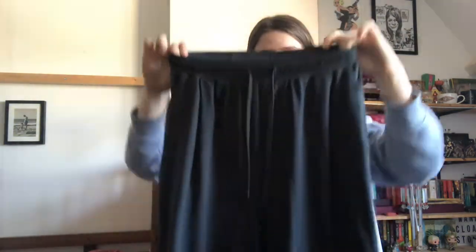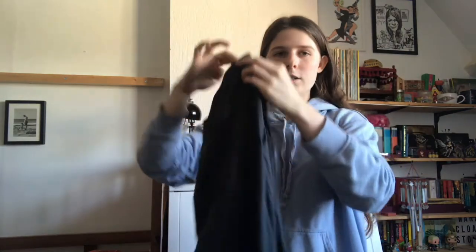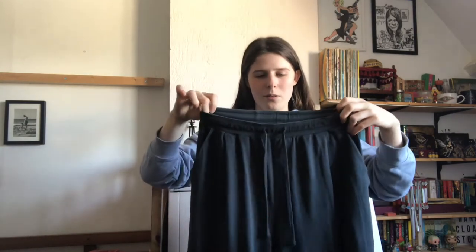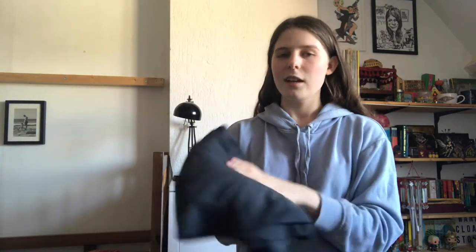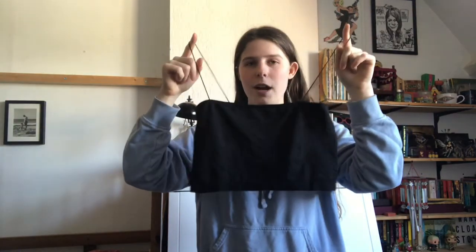My only other pair of pants — and maybe my favorite piece of clothing ever — are these from a sustainable brand called Kowtow. They're called the Building Block pant and they're 100% organic certified cotton. They look almost black or gray on camera because of the lighting, but they're actually a bluish, maybe slightly greenish-gray. I think it's really nice — a little bit of color that's not black, white, or gray, but still very simple.